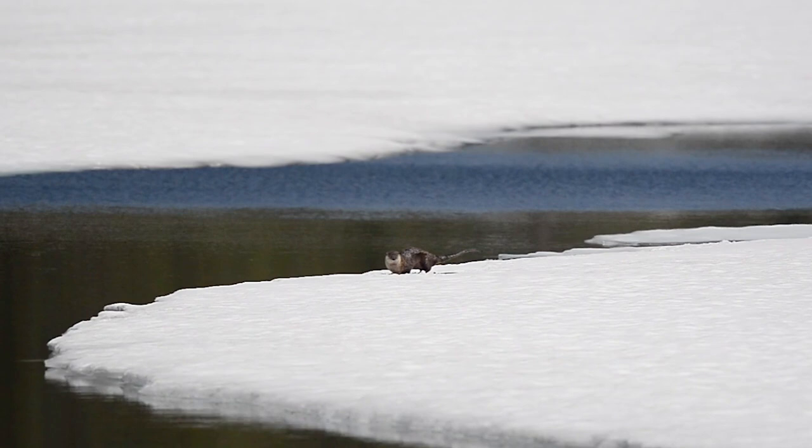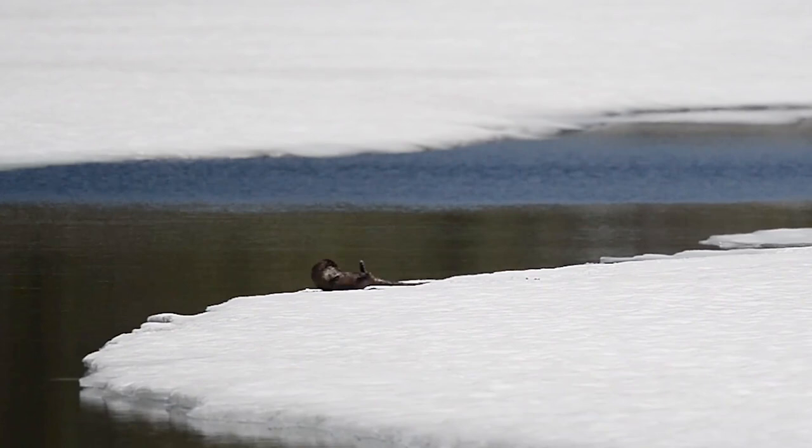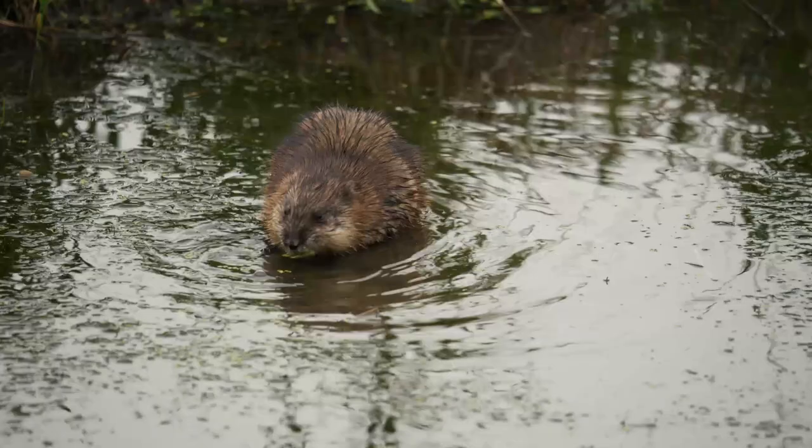North American river otters don't dig their own burrows. Instead, they use natural dens like the holes formed by root systems and caves, or the burrows of other animals. In fact, river otters sometimes even live right alongside beavers in their lodges.